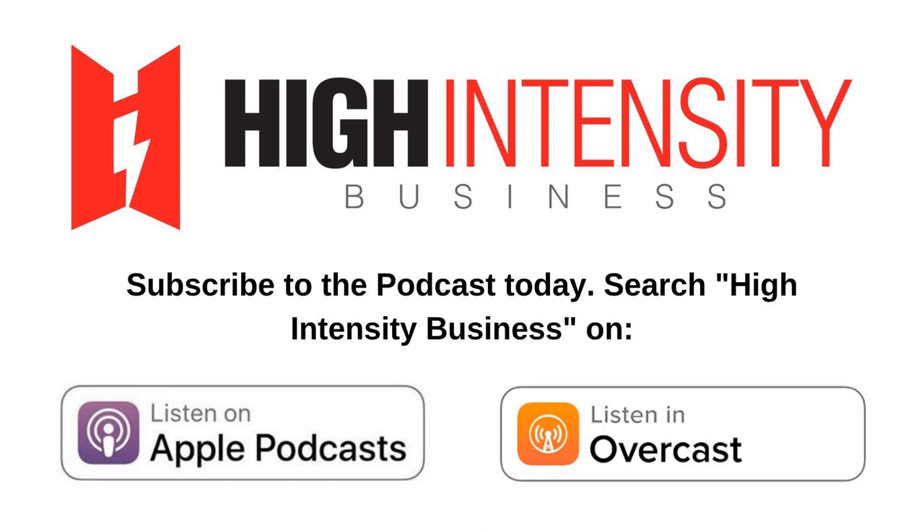This episode is brought to you by our sponsor, ARX. Are you looking to create a cutting-edge, high intensity training facility? Are you confused on what equipment to use or how to separate yourself from the masses? Then ARX Fit might be the answer you're looking for. I asked Mike Palano from ARX a few questions about how ARX machines are challenging the status quo of the exercise industry around the globe.